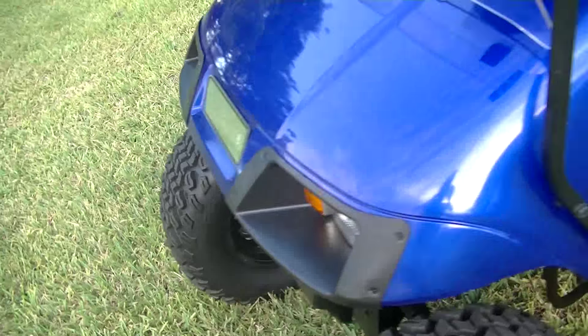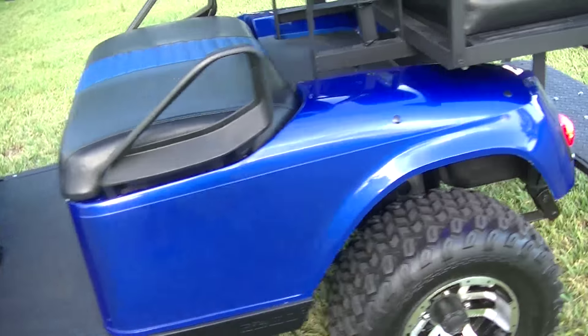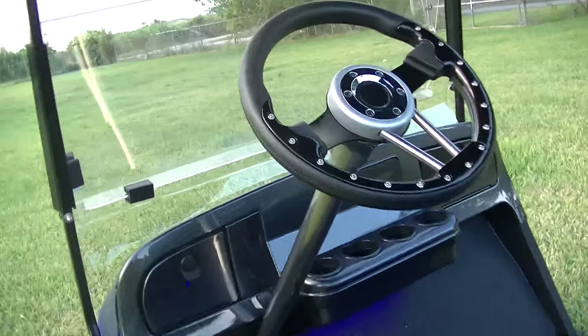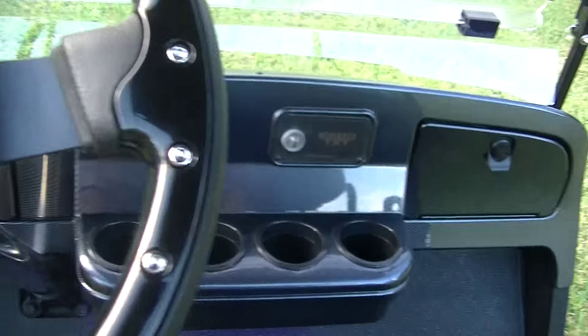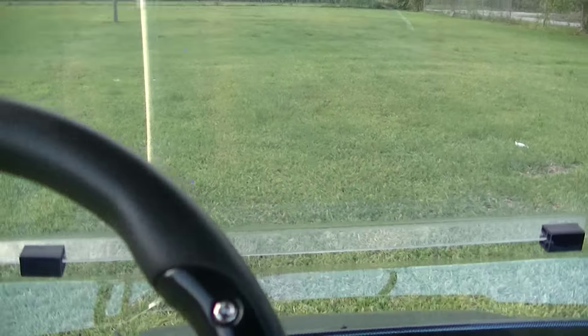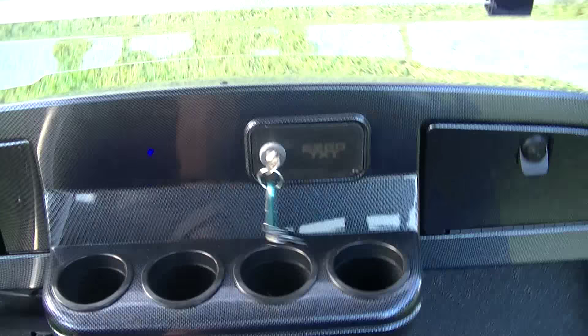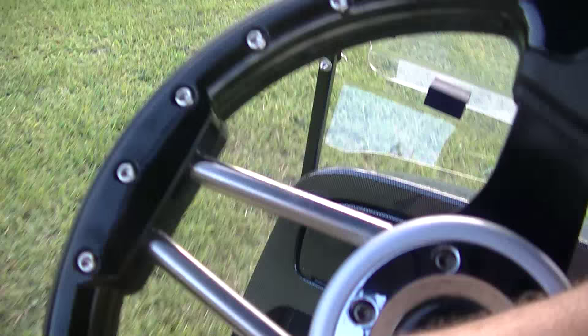The cart also has headlights. It's a good moving cart — the batteries have got a couple of charges on them so they're pretty fresh, and it rides real smooth.